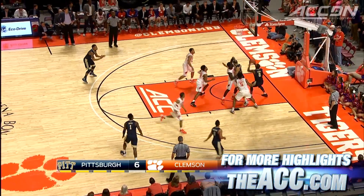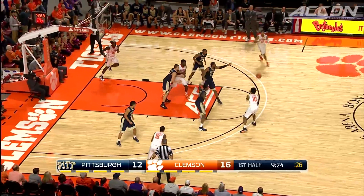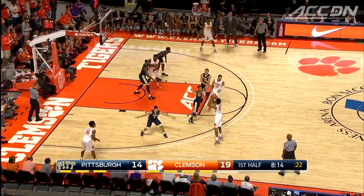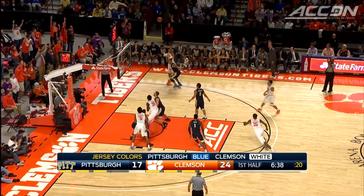Pitt's Michael Young drives baseline for the strong finish. But Clemson heats up from three — first it's Avery Holmes, then Jerron Blossom game, and how about Jordan Roper as well from the corner?